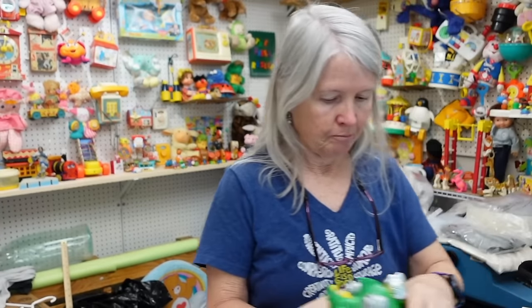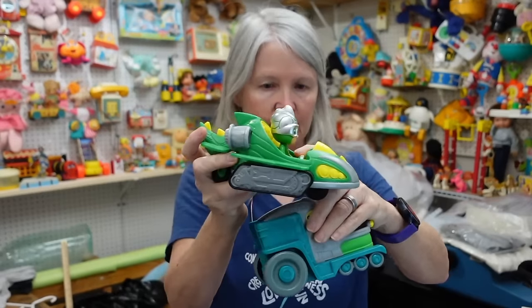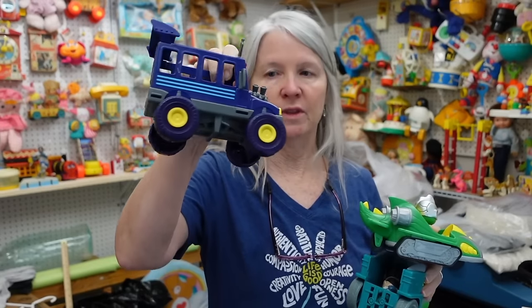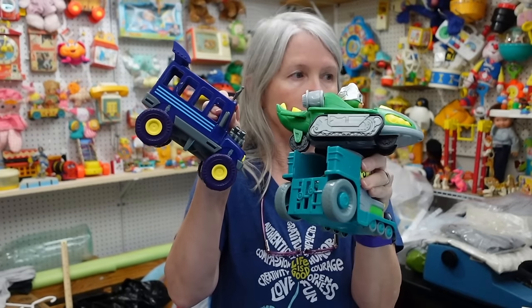And then PJ Masks. This one had a figure with it — he's got his figure with it. And then this is like the Night Ninja. If I've got one in a lot I may pull him to put with this also. I may make a lot of all three of these, and that way I can maybe hopefully list it for like $20 or so.